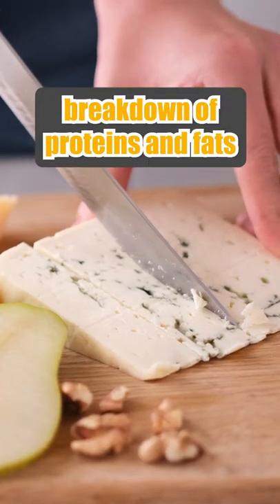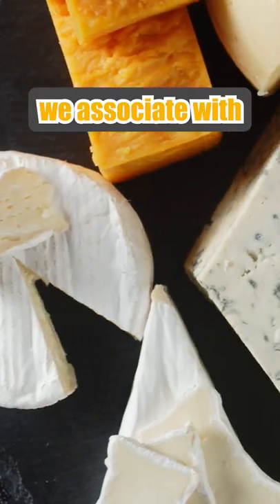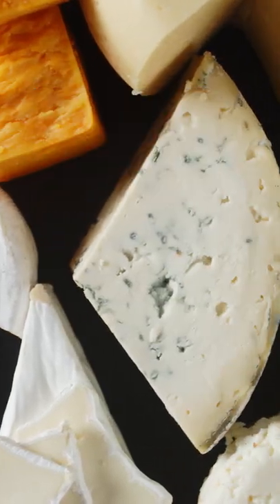The added molds cause a breakdown of proteins and fats, which give the cheese the flavors and textures we associate with mold-ripened cheeses.